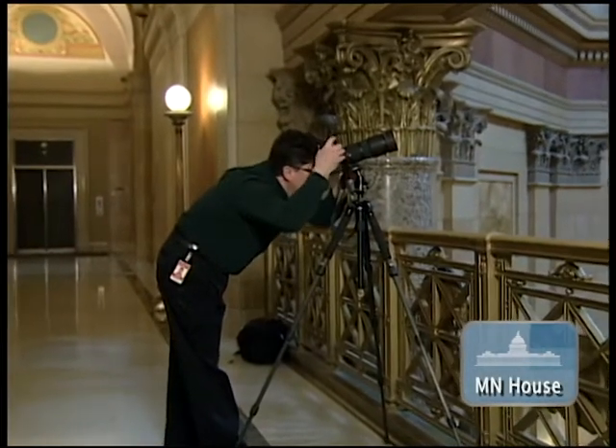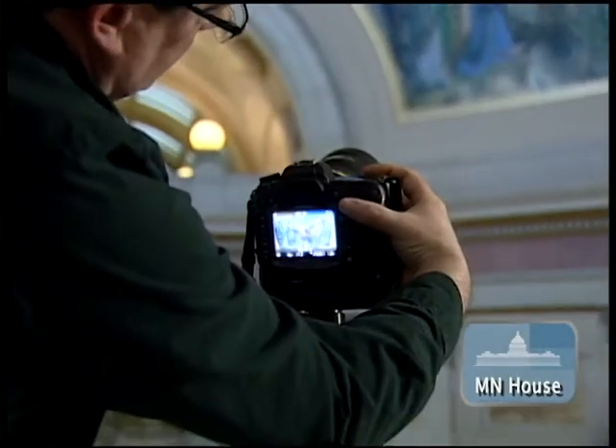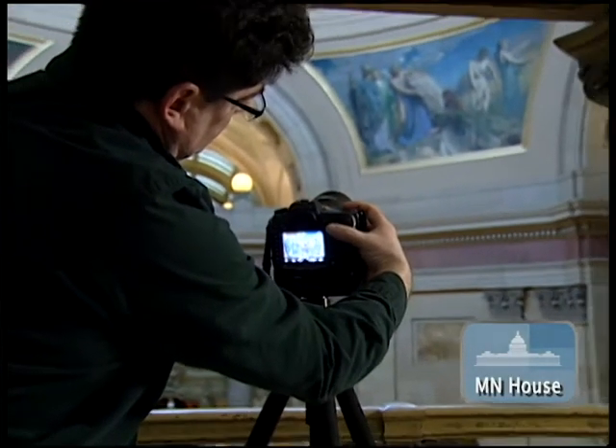House Public Information Services photographer Andrew Von Bank has a deep-rooted appreciation for the artwork in the Capitol. It's kind of a passion of mine — art is, and painting in particular.